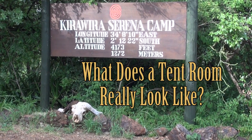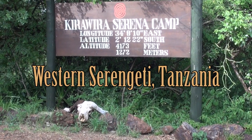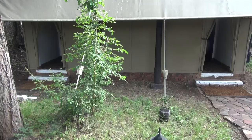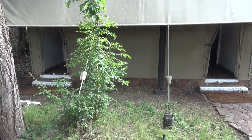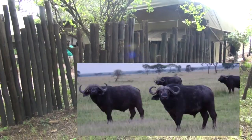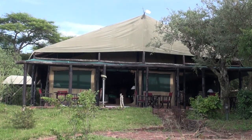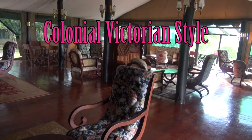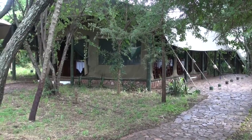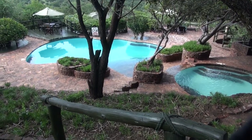What does a typical room — in this case a tent — at the Kehowia Sarina tent camp really look like? Here are the dining room and reception area bathrooms. Women on the left, men on the right, surrounded by a wooden fence to keep the Cape Buffalo out. This is reception and the bar. This is the inside of the reception lobby area. This is the dining room tent. There's a nice pool to relax in after a hot safari day.